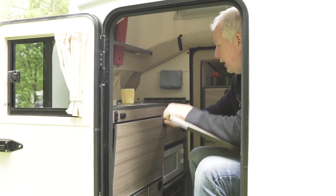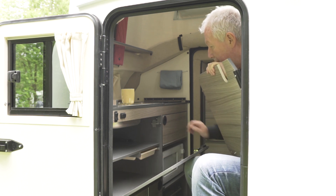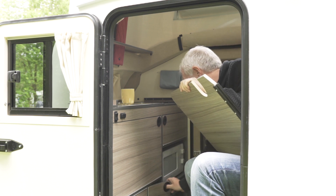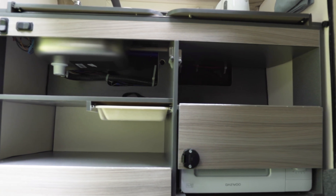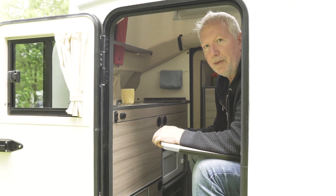There's lots of storage too, including a little pull-out cupboard tray, and in there lives the compact fan heater which comes as part of the standard equipment. So it's small but very nicely formed.